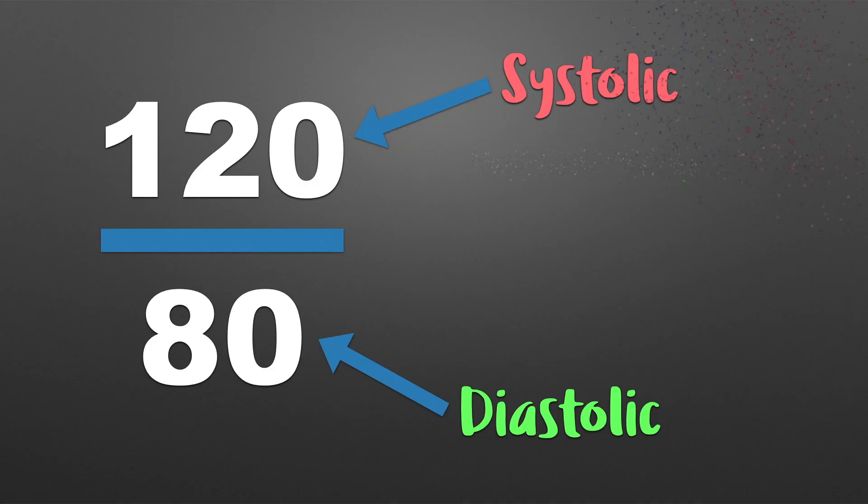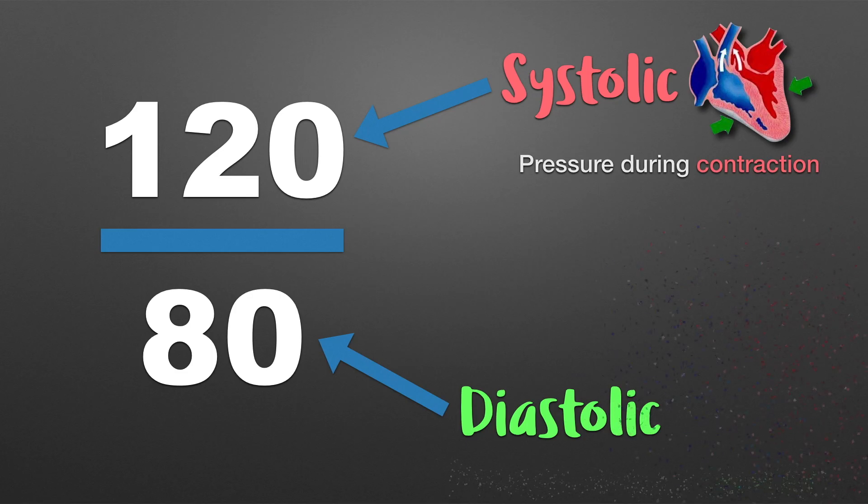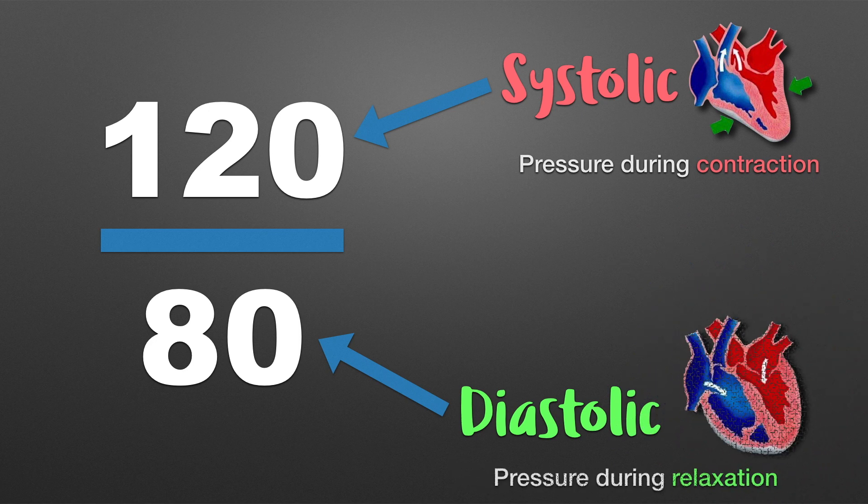Now, what's interesting is that when the heart contracts and relaxes, it does so against a certain pressure, and that is exactly the blood pressure that we're looking at. So the top number, or the systolic blood pressure, is really the pressure that your heart sees when it's contracting. And the bottom number, or the diastolic blood pressure, is the number your heart sees when it's relaxing.